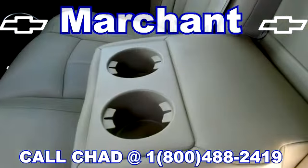In the back, back passengers get leather as well. You can fold those seats down just like that — you get a 40/60 split. There's an armrest back there with a couple of cup holders. Very nice.